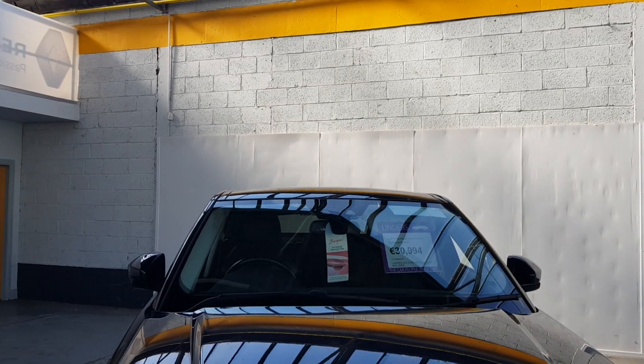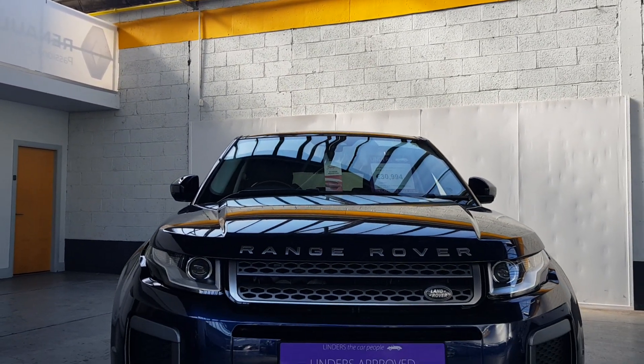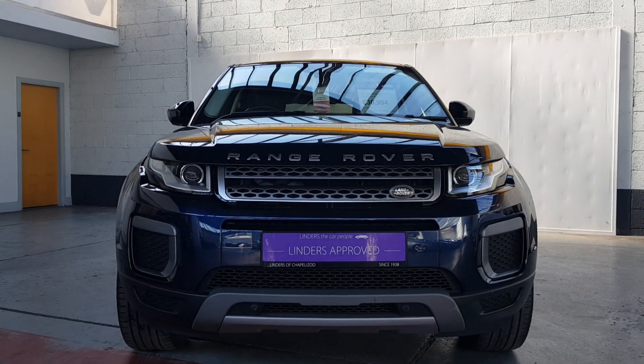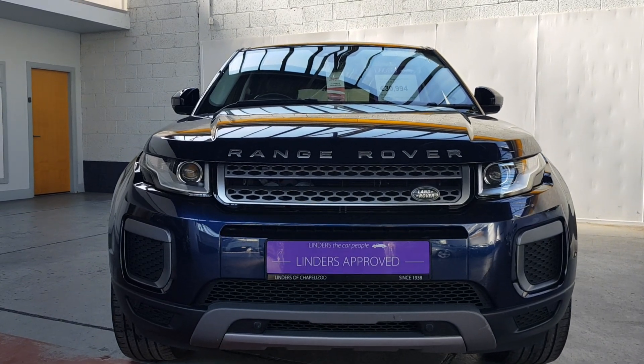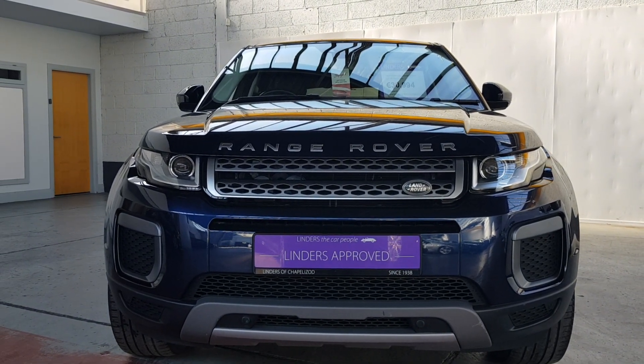We have a nationwide delivery service in operation at the moment, so we're delivering cars all over the country. We can get your finance approved over the phone and price up your trade-in remotely as well. So if you'd like more information or to get a finance quotation, give us a shout at Linders Chapel Izard.